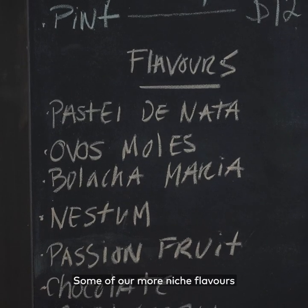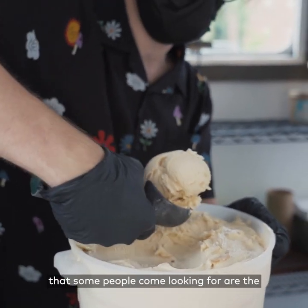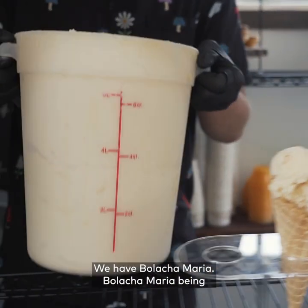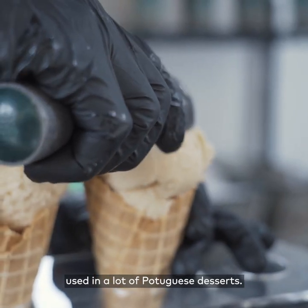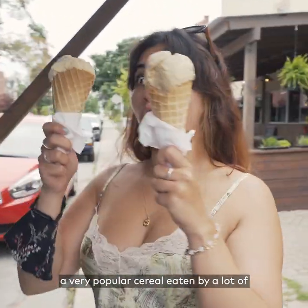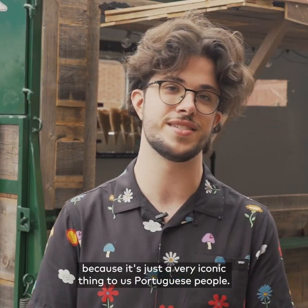We do all sorts of flavors. Some of our more niche flavors that people come looking for are stuff like the pastel de nata — the Portuguese custard tart. We have bolacha Maria, a very popular cookie used in a lot of Portuguese desserts. Another notable one is nestum, a very popular cereal eaten by a lot of people in Portugal as kids and as adults.